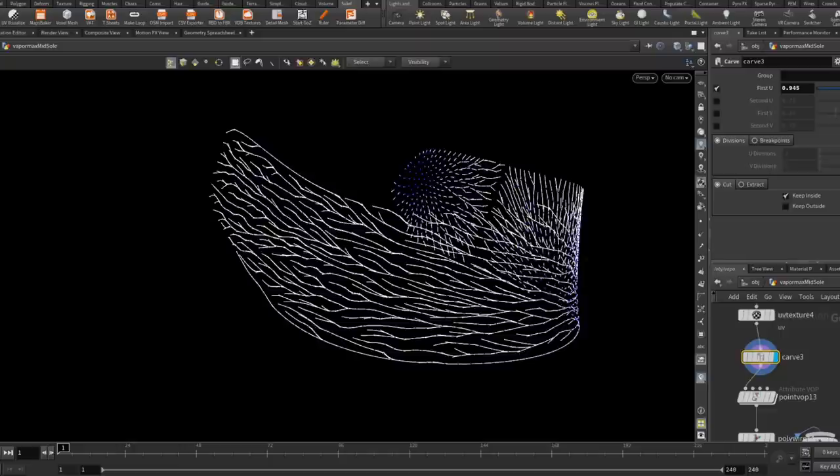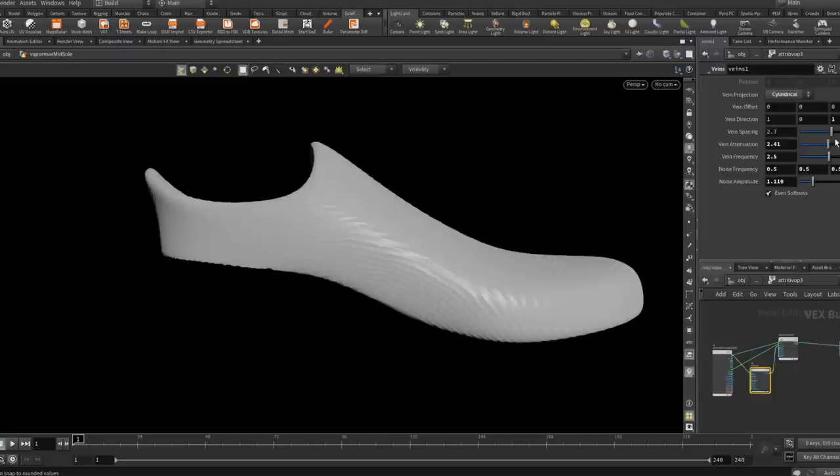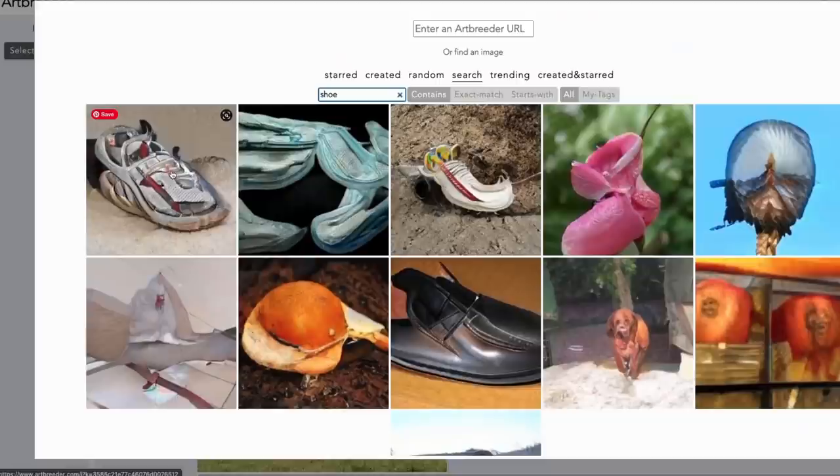One thing I want to make clear is that I'm mostly focused on exploring a new process here. If I wanted to take this design further, I would definitely want to test ergonomics and usability with lots of physical prototypes, and I would want to understand the use case and the problem that I'm solving. But think of this as a study about future possibilities of industrial design and artificial intelligence tools.